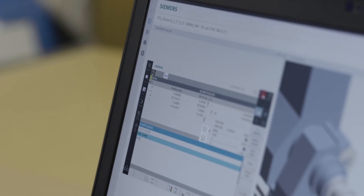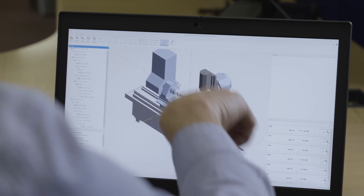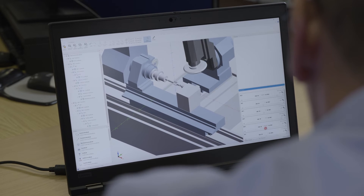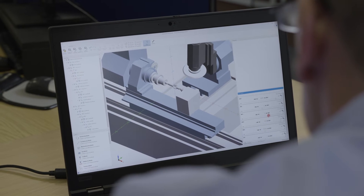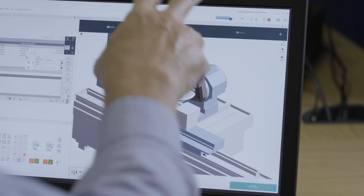With the Digital Twin, the key features of Create My Virtual Machine are the ability to test remotely from a workplace, to safely develop and test the reaction should a fault occur on a machine, and to speed up the commissioning process sometimes by as much as 30% if not more.